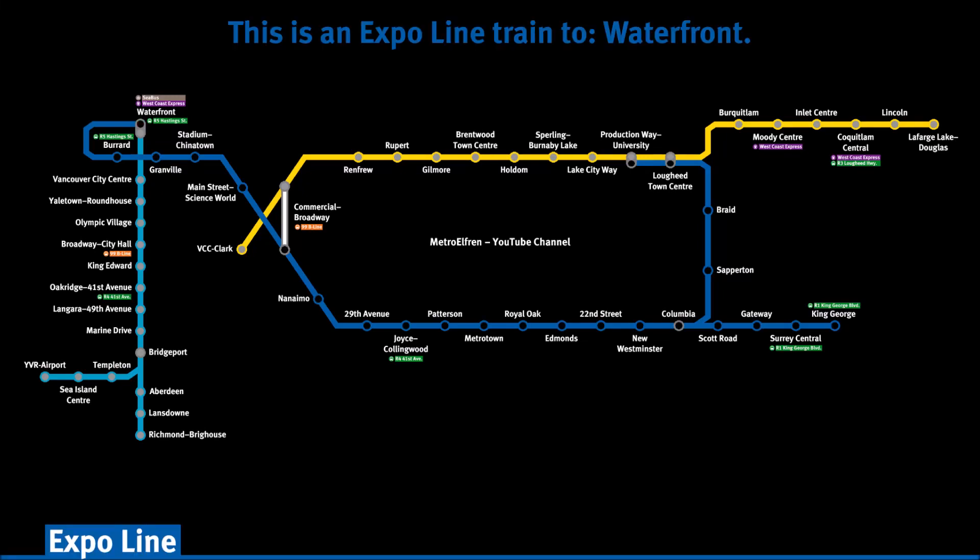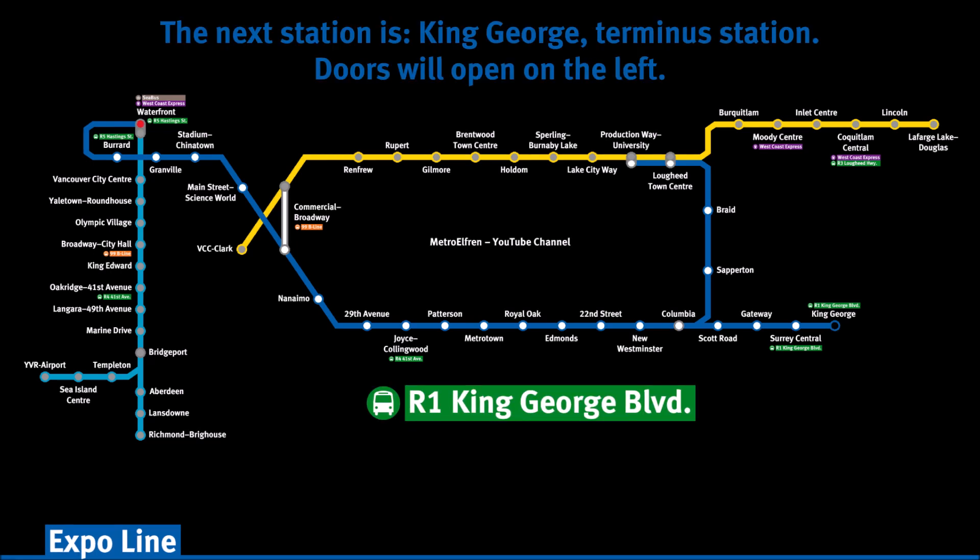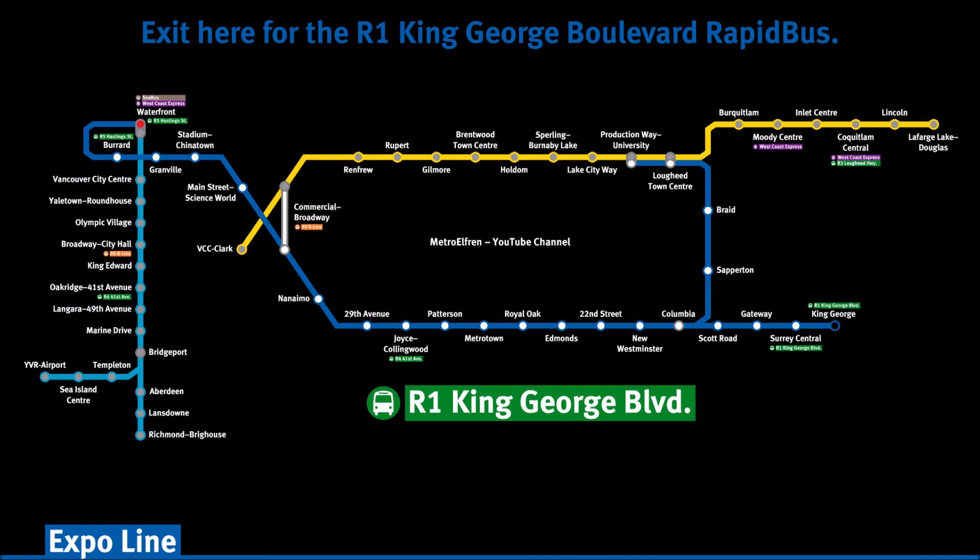This is an Expo Line train to Waterfront. The next station is King George Terminus Station. Doors will open on the left. Exit here for the R1 King George Boulevard rapid bus.